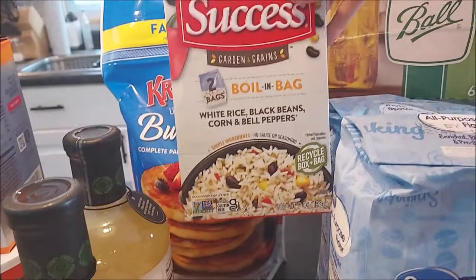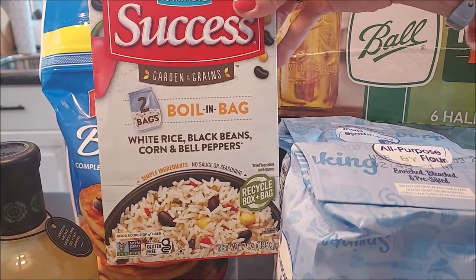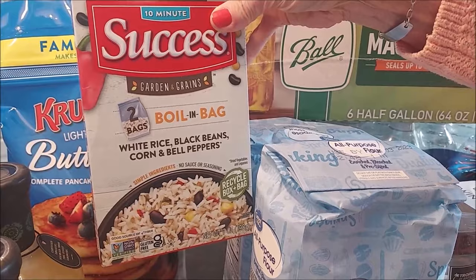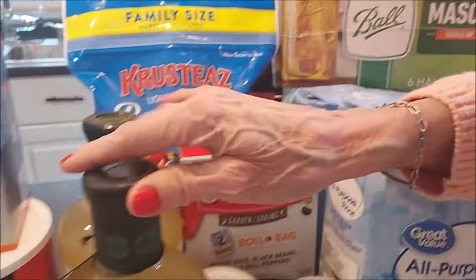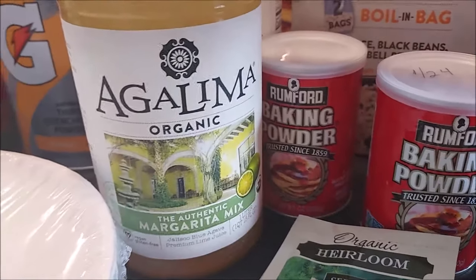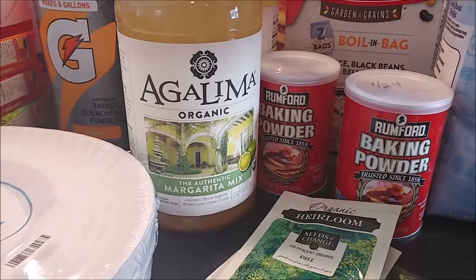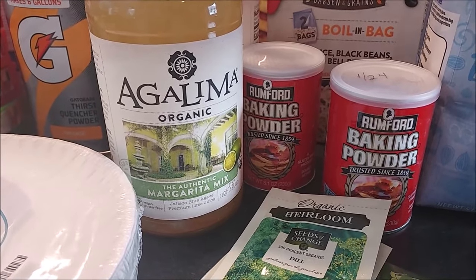This rice was free — not something we normally use, but Hannaford's sometimes has digital coupons for free products because they want people to try them. So I figured, for free, we're going to put it in our pantry. Also got a couple bottles of my favorite margarita mix — I like it because it has less sugar, and I use mostly lime seltzer with tequila, but this adds some nice flavor.